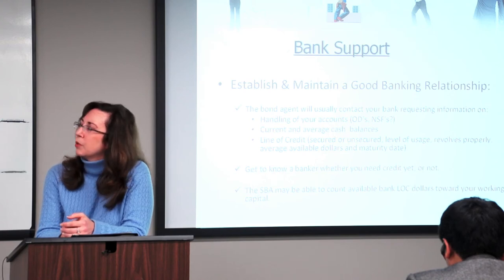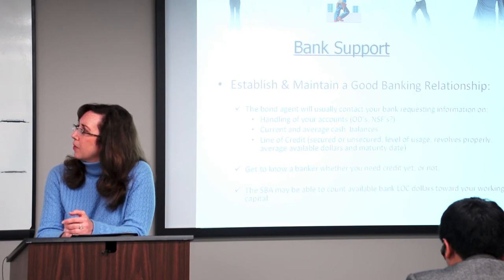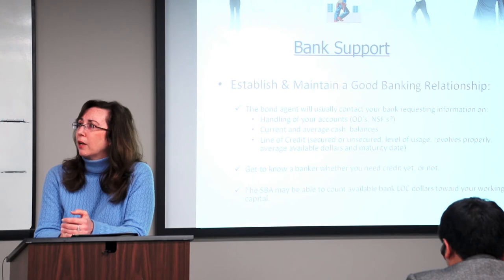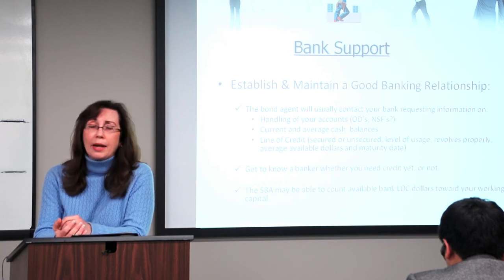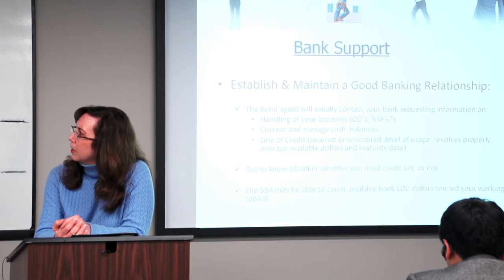It's important to establish bank support whether you think you'll need it or not. It's become even more important now because we also allow bank line of credit availability towards working capital. Maybe you don't have any working capital, or maybe you have deficit working capital — it's hard times these days. So we do take available bank line and add that to your working capital position. It's important to establish and maintain a good banking relationship.